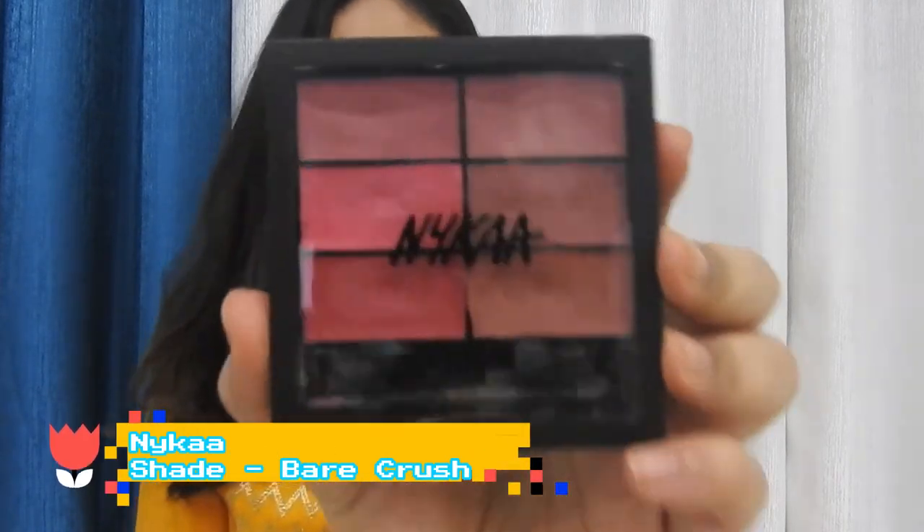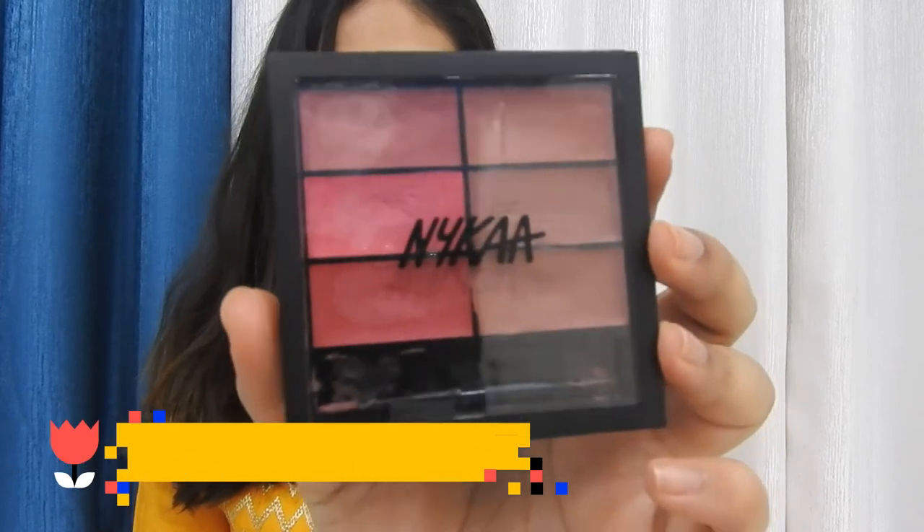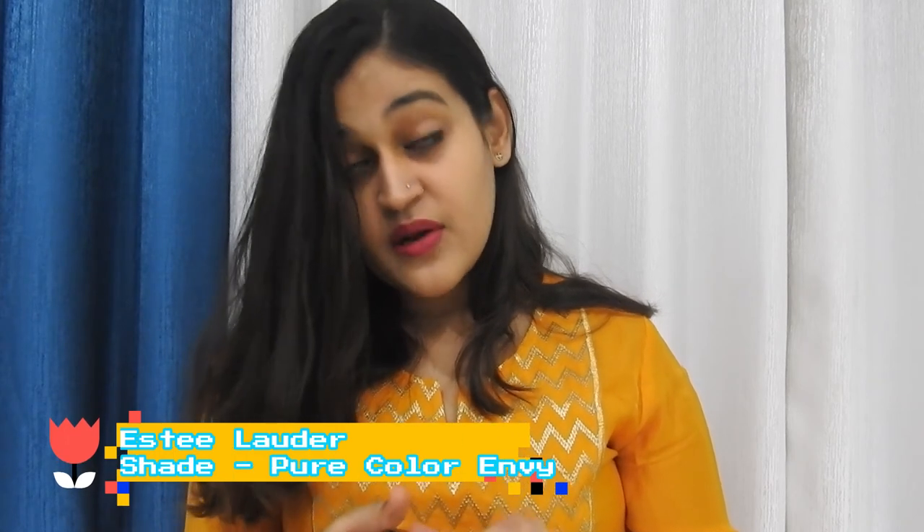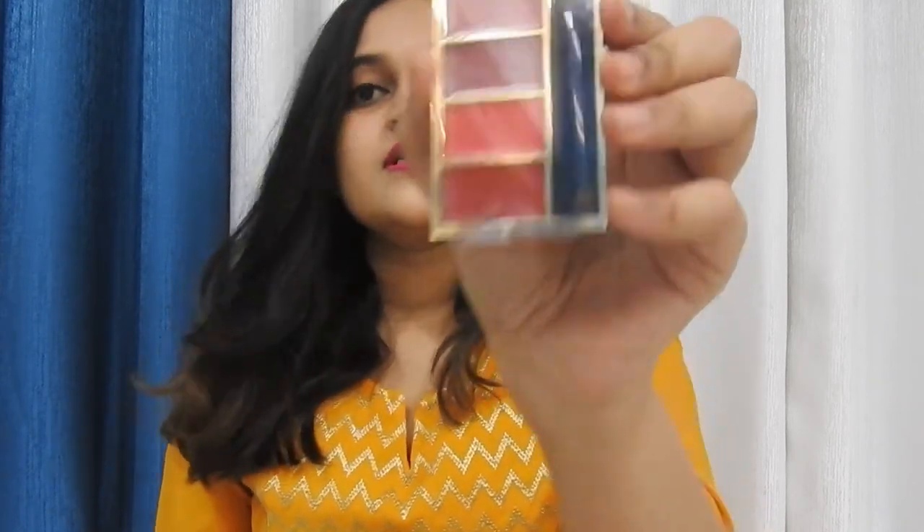Now I have two lip palettes to show you. The first one is from Naika in the shade Bear Crush, and this is what it looks like. The second one is from Estee Lauder in the shade Pure Color, and this is what it looks like.